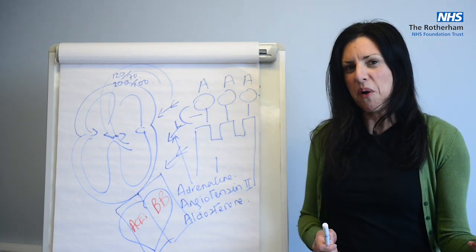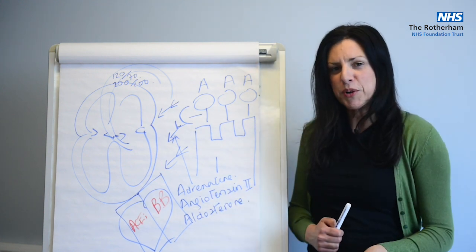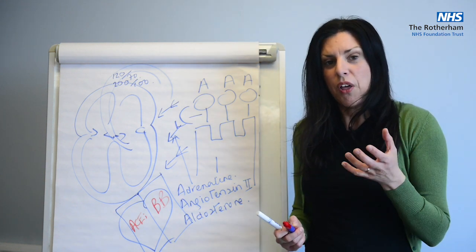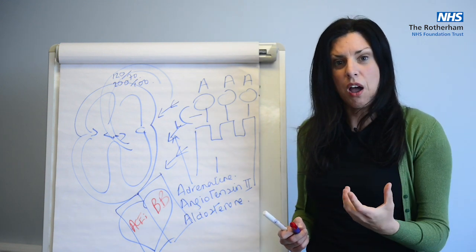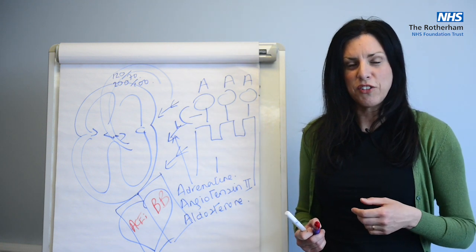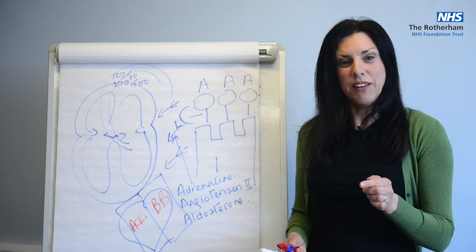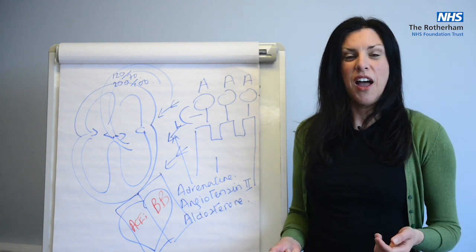Without going through all the scientific detail, it blocks the production of this hormone called angiotensin 2. So therefore the blood pressure doesn't go up, the blood vessels don't tighten, the heart doesn't work harder, and so you stop the heart from deteriorating at such a speed. ACE inhibitors — what do they end in? Well, they end with PRIL. So Ramipril, Enalapril — these type of drugs are ACE inhibitors.